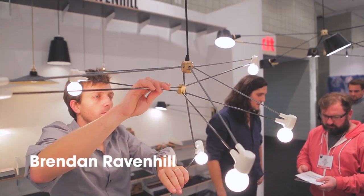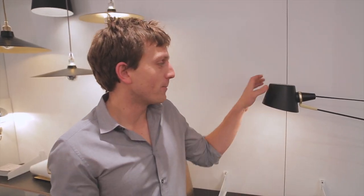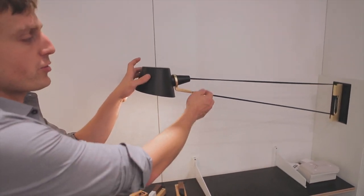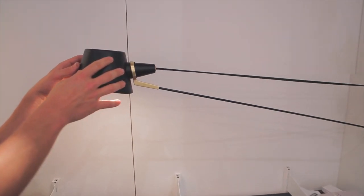I'm Brendan Ravenhill. I run a small furniture and lighting design studio out in Los Angeles, California. And we're debuting our new pivot sconce. This pivot sconce works with our whole exploration of its integrity as a structural member. We're using the cloth cover electrical wire here to not only provide the power to the light, but to also act as a tensioning member that holds it all off.